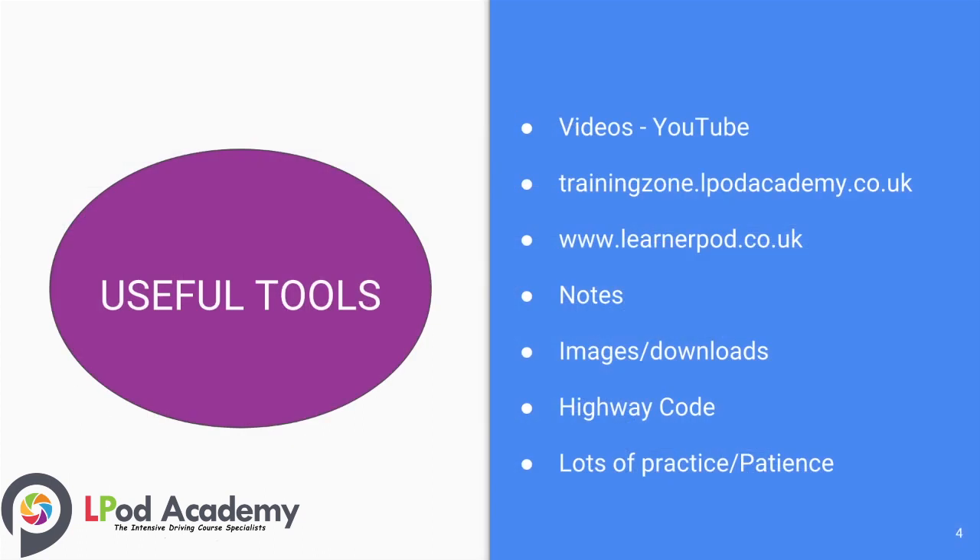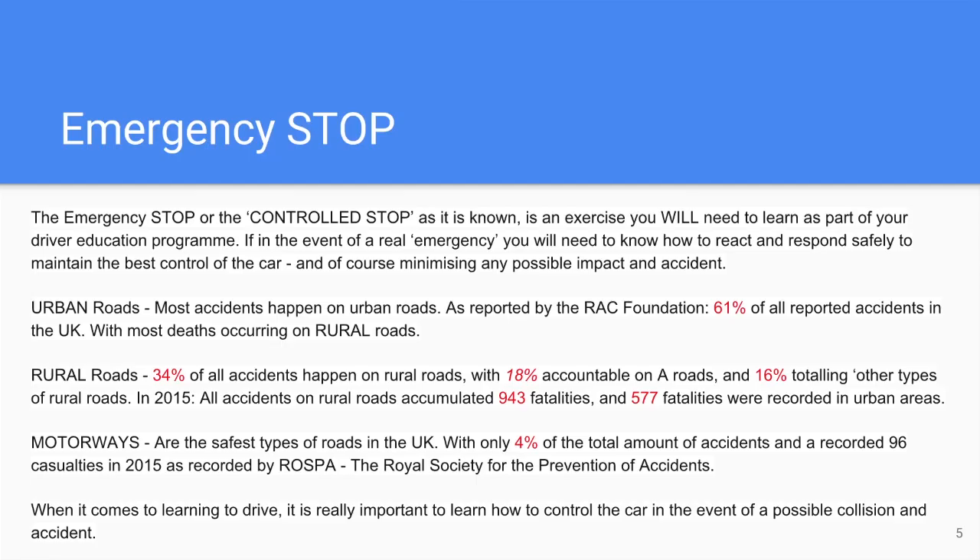There are some useful tools and lots of videos on YouTube to help prepare you for your training. Visit our training zone at our website, take some notes whilst watching these videos, and grab yourself a copy of the Highway Code. And of course, lots of patience and practice.